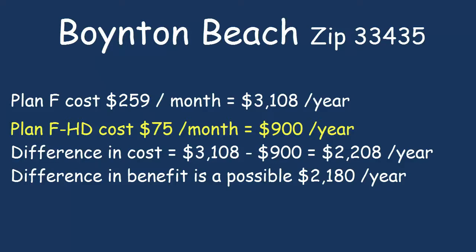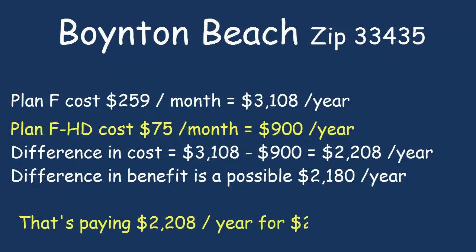This means that the consumer is paying $2,208 per year to protect themselves against a possible $2,180 expense — amazing. In this real-life example, the 65-year-old would be paying more in insurance premiums each and every year for a Plan F than he would with a Plan F High Deductible and paying the maximum out-of-pocket annual expense each and every year. He could have a million dollars in medical bills and still pay less out-of-pocket with the Plan F High Deductible than he would with a Plan F.